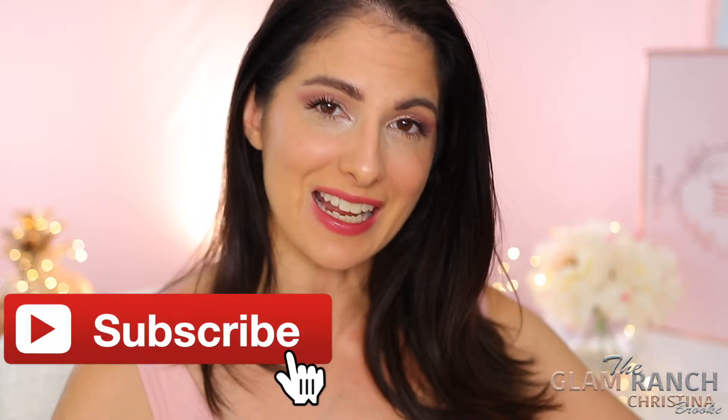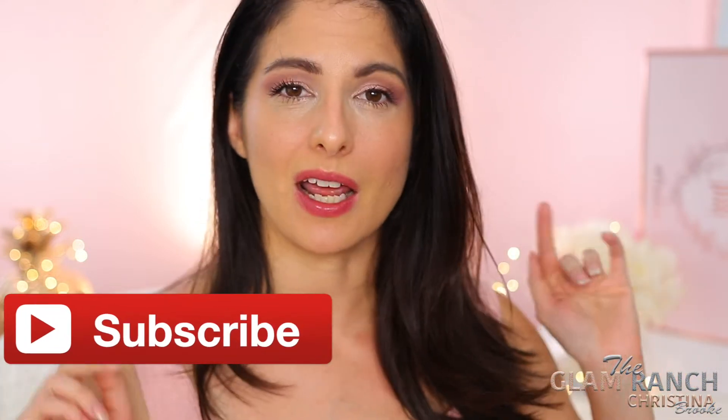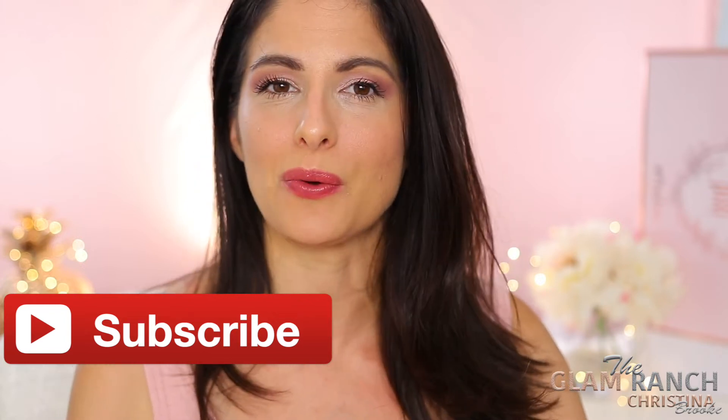Before we jump into this box, I'm going to give you guys a quick introduction. I'm Christina Brooke, this is The Glam Ranch — what I do is I talk about makeup from my little ranch. If you guys like makeup, hit that subscribe button. I also have a huge giveaway going on right now for back to school; all that information is down in the description box.